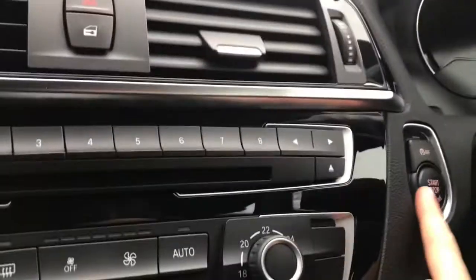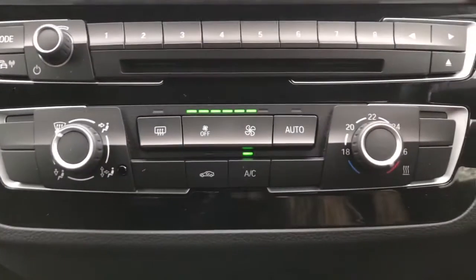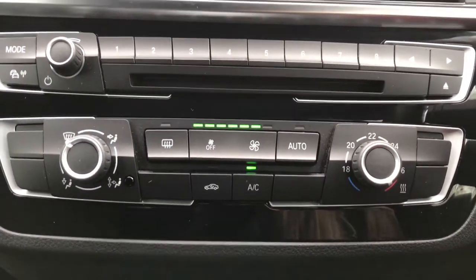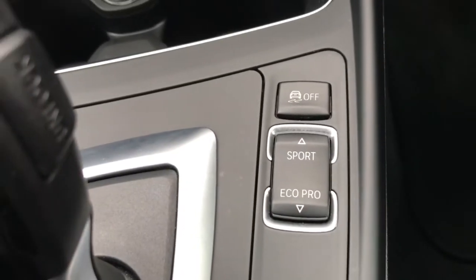This vehicle does also come with a start stop engine with go keeler, so I'll start that up for you now. You've got your satellite navigation with your air conditioning here. And your different driving controls, so your drive performance control.